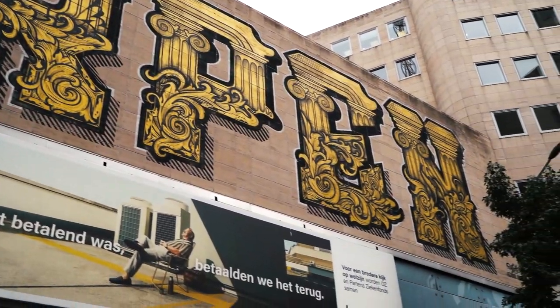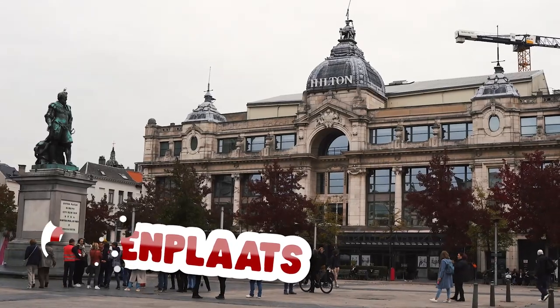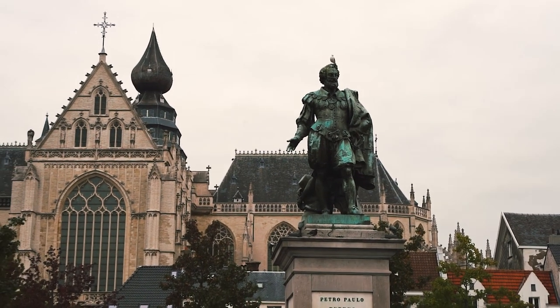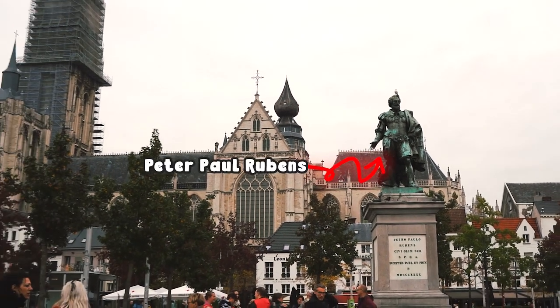We've arrived at Groenplaats. The name translates to Green Square, and that is because back in medieval times it was used as a cemetery attached to the cathedral. From here, you have a great view of the cathedral, which is our next stop.